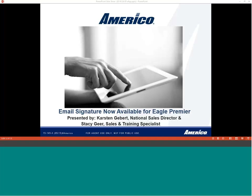We've got some exciting news to share with you today. Our topic for training is email signature. It's now available for our Eagle Premier Series, which is our final expense solution that you can submit by e-application. And the other exciting news is I've got our National Sales Director, Carson Giebert, who is actually going to help us with this training today.